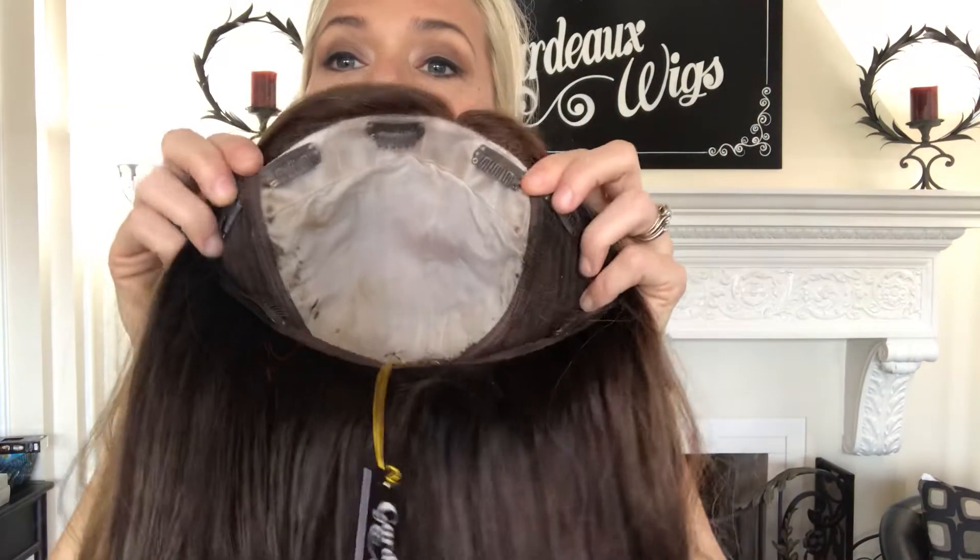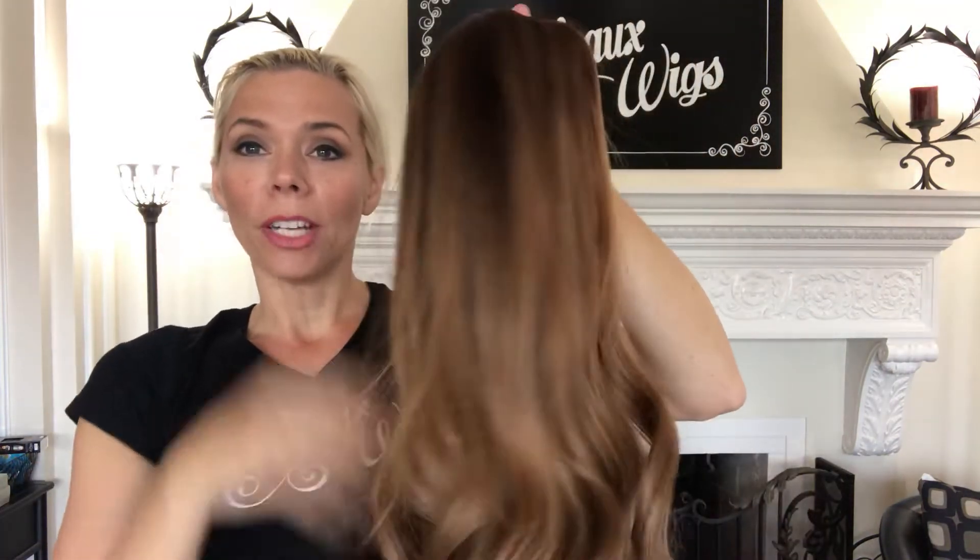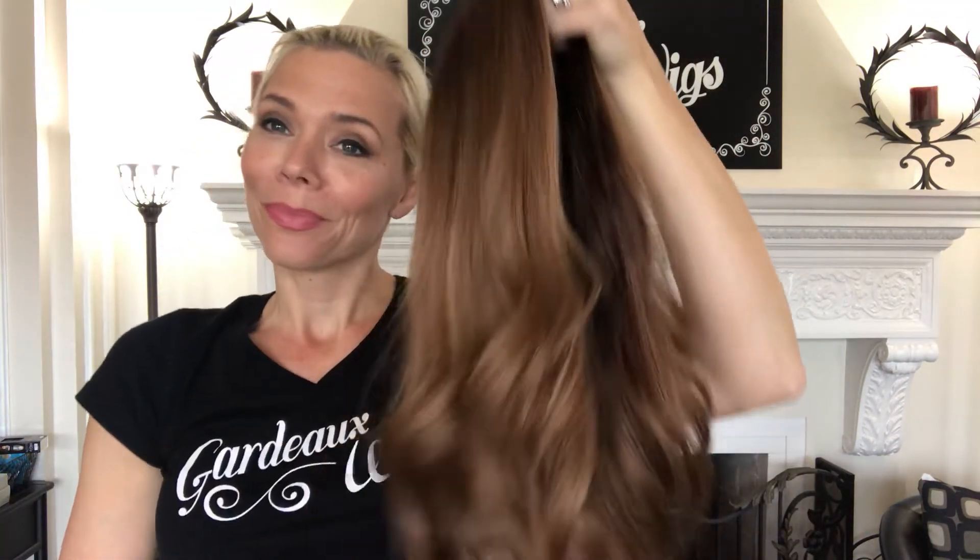They are just fabulous. It's got clips and closed wefting and it's more like almost like a half wig. She's in our shop, ready to ship, at Garden Wigs dot com.